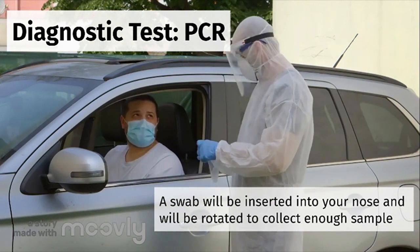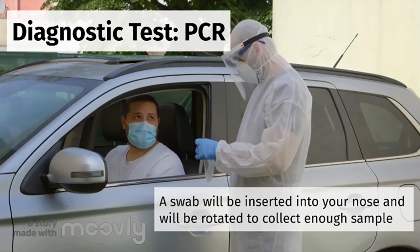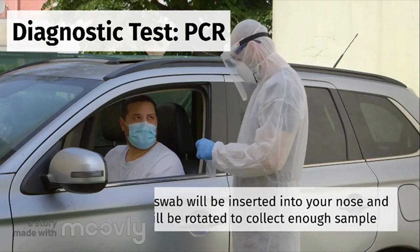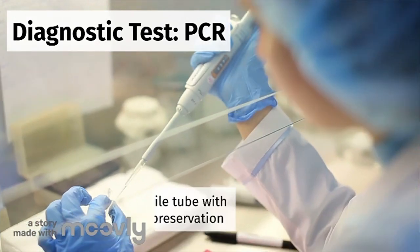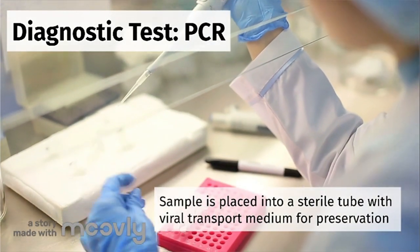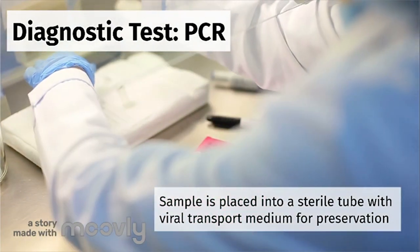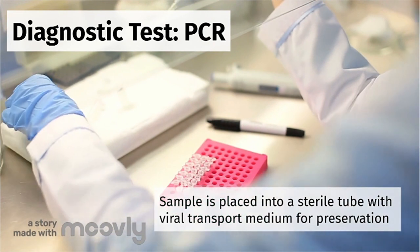The swab will reach deep into an area called a nasopharynx. The swab will be rotated in your nasopharynx area for several seconds to ensure that the sample will have enough material, possibly including viral particles, for the testing procedure. The sample is then immediately placed into a sterile tube that contains viral transport medium to help preserve the sample and protect it from degrading.